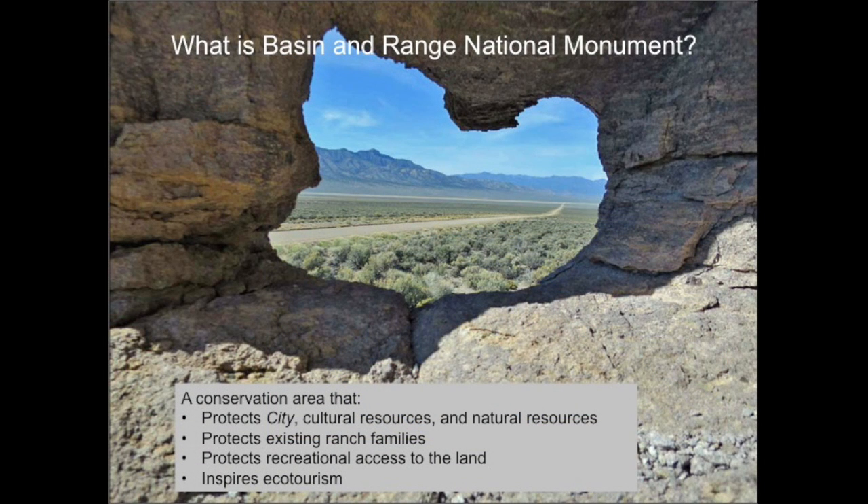In summary, what is Basin and Range National Monument? It is a conservation area that protects Michael Heizer's City, cultural resources, geologic resources, wildlife, vegetation, and ranchers, while it protects recreational and military access to the land and inspires economic development through ecotourism.